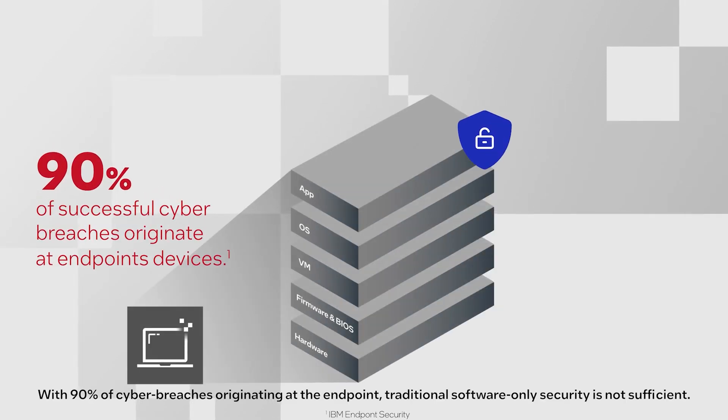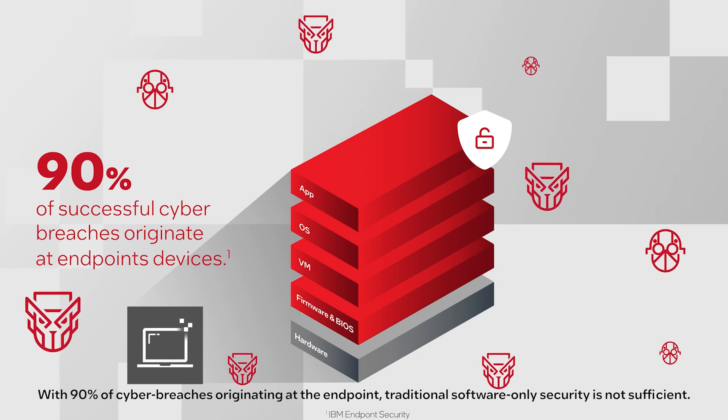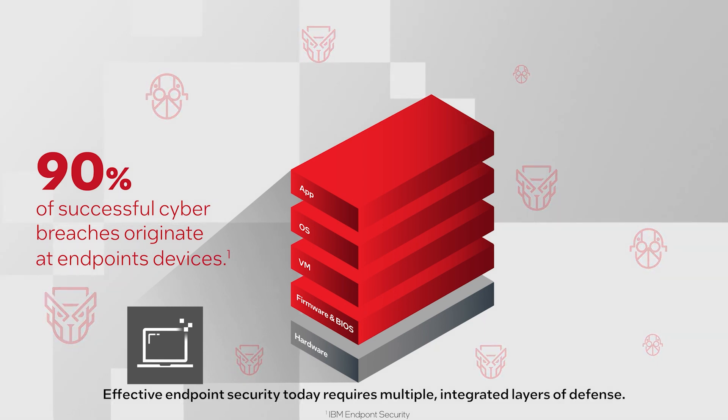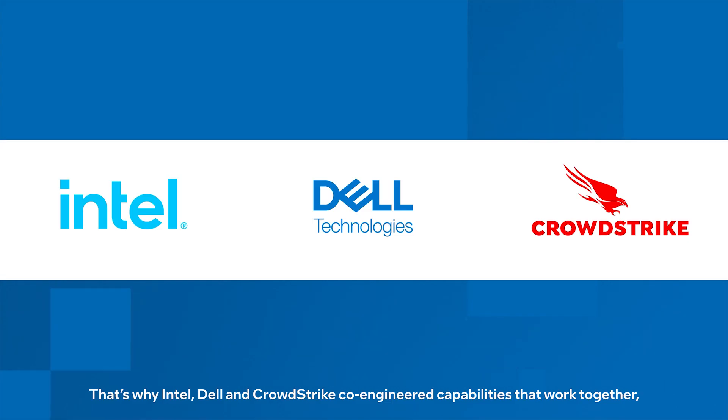With 90% of cyber breaches originating at the endpoint, software-only security is not sufficient. Effective endpoint security today requires multiple integrated layers of defense. That's why Intel, Dell, and CrowdStrike co-engineered capabilities that work together.